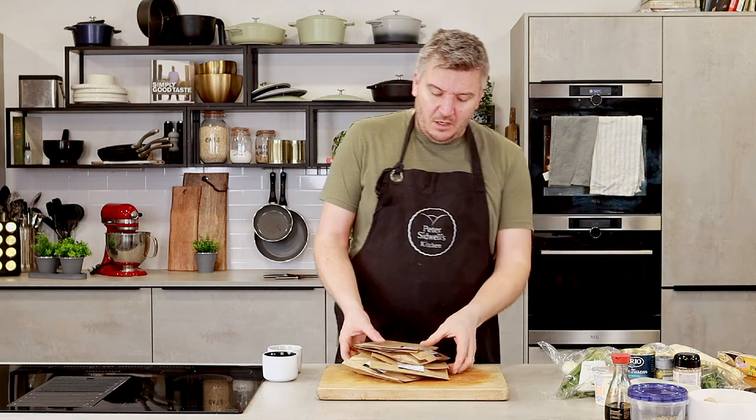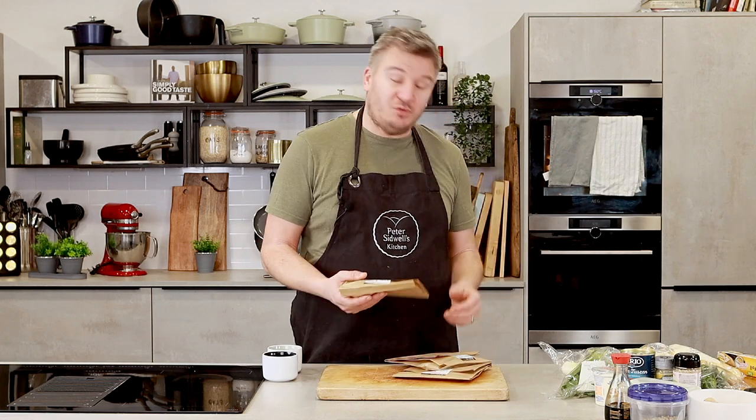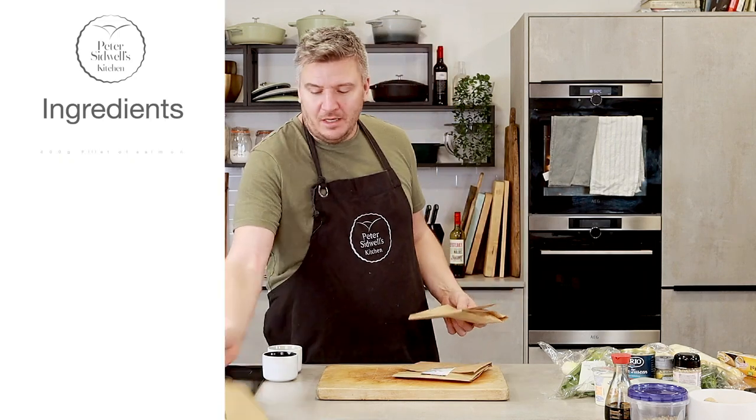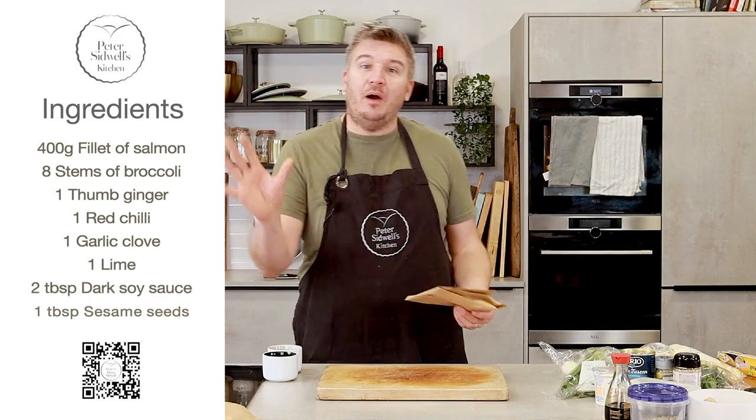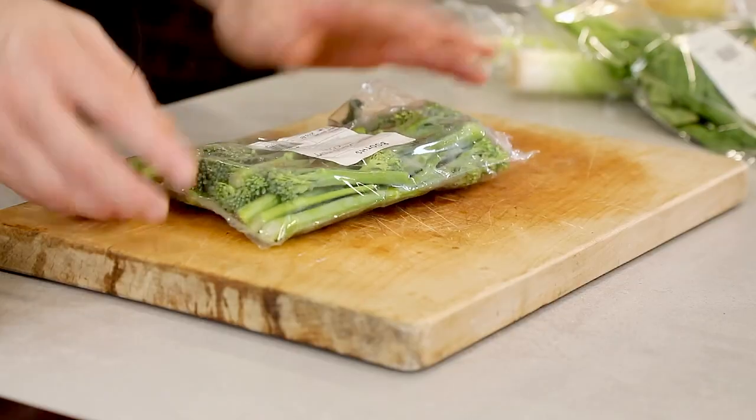So what do you want first, Emily? Salmon? Right, okay, so we're going to go Asian with that. There is no cooking apart from whack it in the oven - it is all prep which I love. So this time of year tenderstem broccoli is really good.